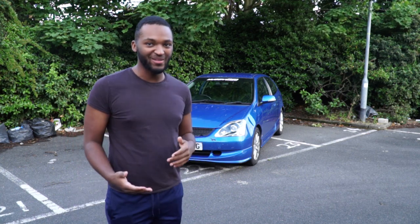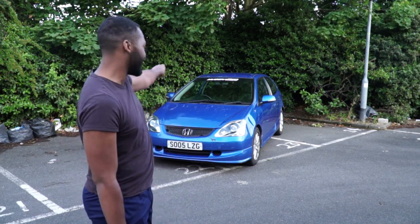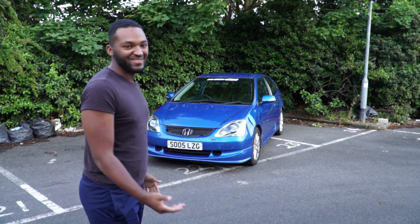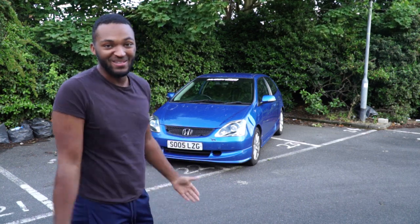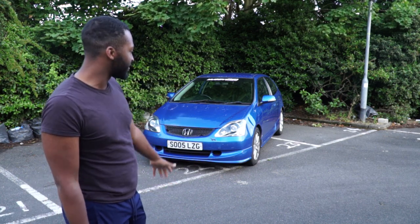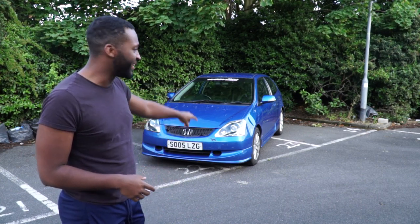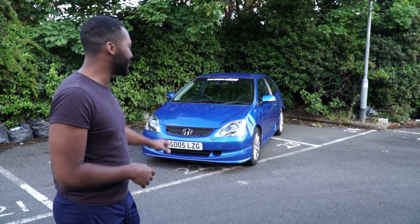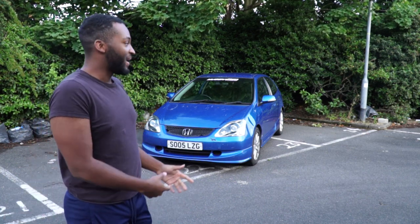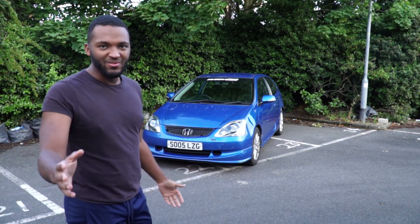It's a VTEC 1.6, but I needed to keep it JDM. It's got a nice music sticker at the top, and the fact that it's blue - it looks exactly like an EP3 with the wing and the size. It's got a massive dent in there as well and the bodywork is rough. The previous owner actually gave me a rear bumper for free.